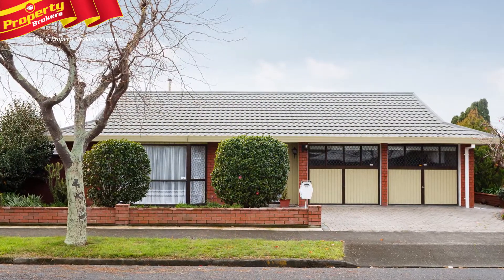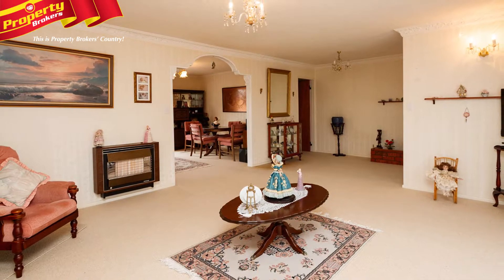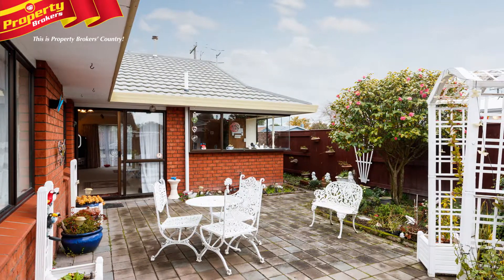Tidy, low maintenance, immediate possession — three very big ticks in any market. But wait, there's even more to love about 118 Monrad Street.